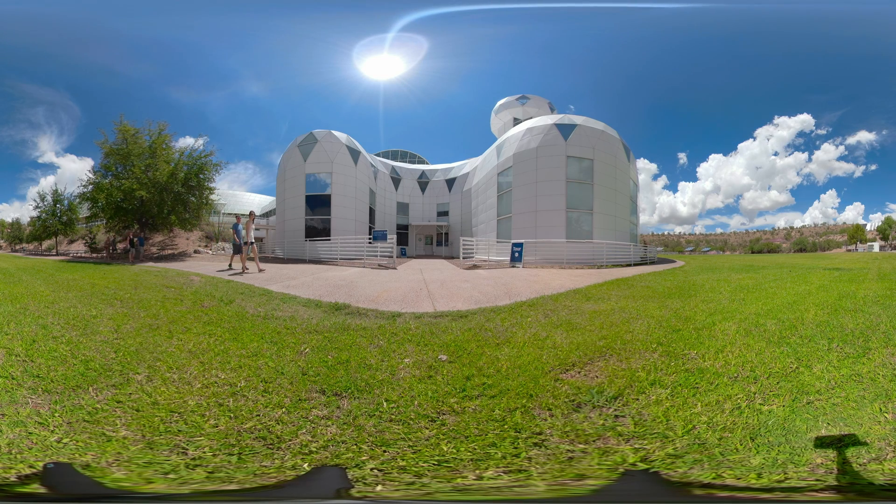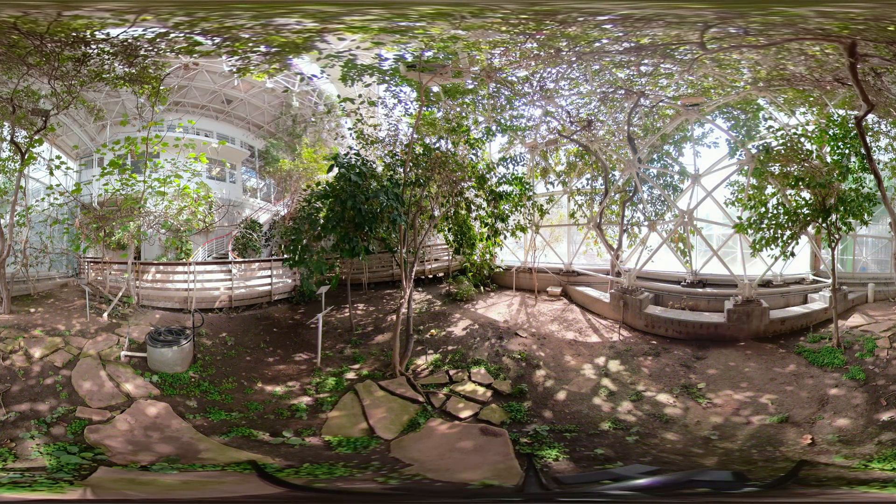Biosphere 2 is often referred to as a living laboratory. Like a body, this giant laboratory needs a nervous system, a metabolism, and lungs to keep it going.